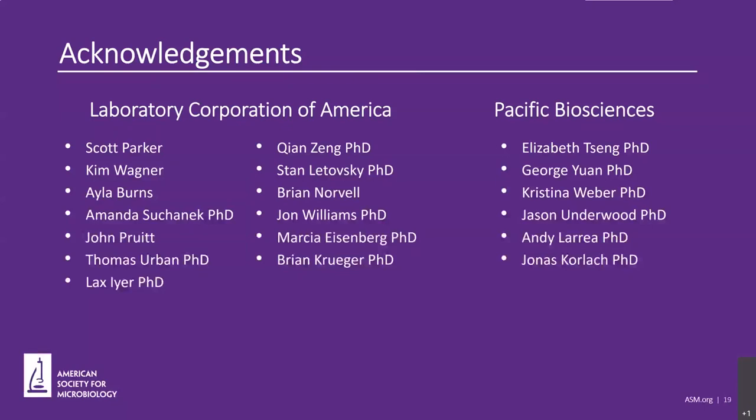I'd like to acknowledge a number of people that have helped with this project. Scott Parker developed the tiled amplification library preparation for the assay, giving us a very robust and standardized method for the wet lab work. Kim Wagner, our automation specialist, worked with me to align our in-house algorithms with our liquid handlers to make this project possible. Ayla Burns and Dr. Sahanik helped develop and validate the SARS-CoV-2 RT-PCR assay. John Pruitt has been helping Scott with processing samples for our sequencing. Dr. Urban has been helping with the GWAS study reviews and the host genomic portion of this project. Dr. Zhang has done a lot of work processing and analyzing the sequencing information coming off of the SQ2. Dr. Ayer processed the viral genomes through Nextclade and provided the mutation and clade information to make the visualizations in this presentation. Dr. Zhang and Dr. Ayer are part of the bioinformatics group led by Dr. Vlatovsky, who has given this project a tremendous amount of support. Brian Norville and Dr. Williams run the SQ2 and are developing the host genomic portion of this project at LabCorp. I have to give an enormous thank you to the Pacific Biosciences team — from getting us the SQ2 and setting it up in record time to the tremendous help with troubleshooting and lending expertise in analyzing the data.